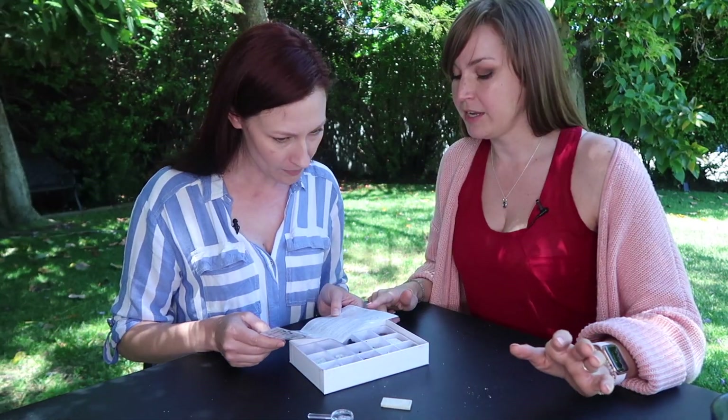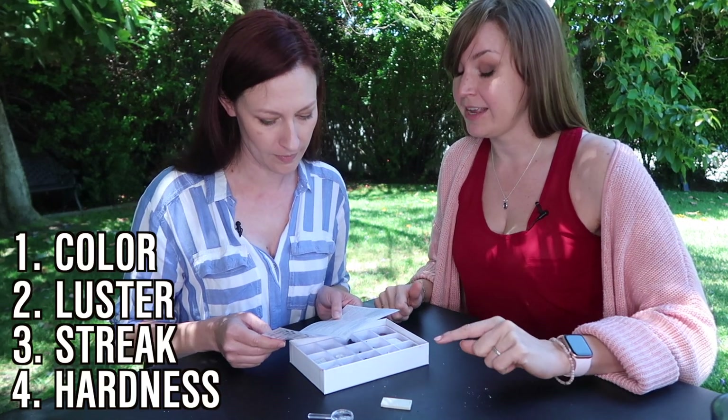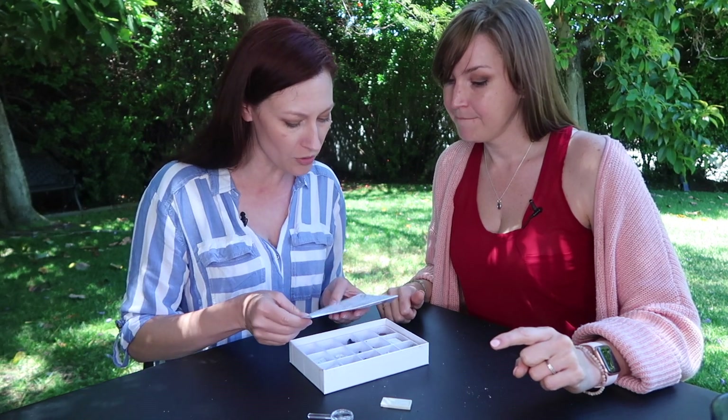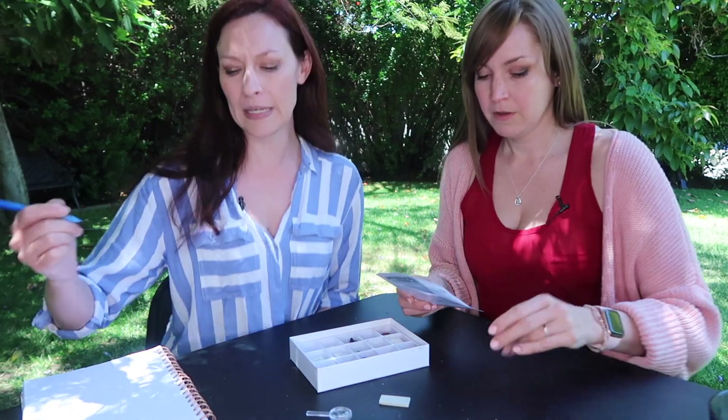So what are we doing? We're going to use the defining factors — color, luster, streak, and hardness — to figure out what each rock is. Because here it shows you what colors they are, their luster. Let us begin.